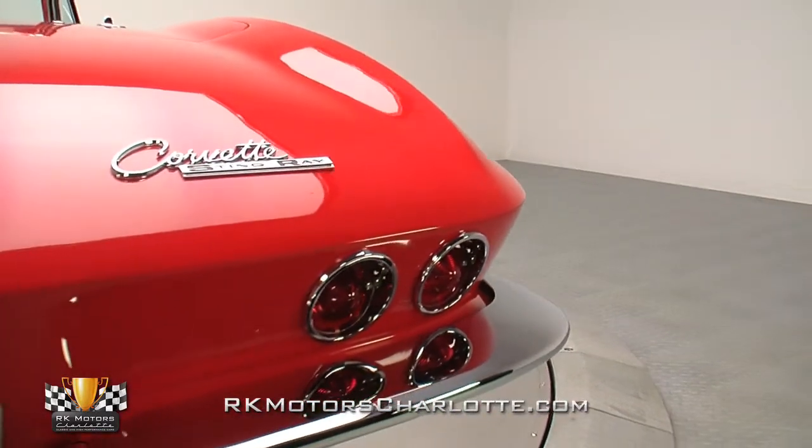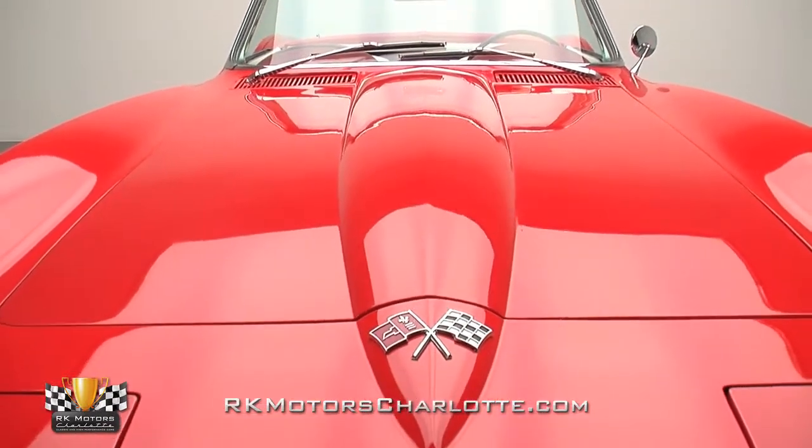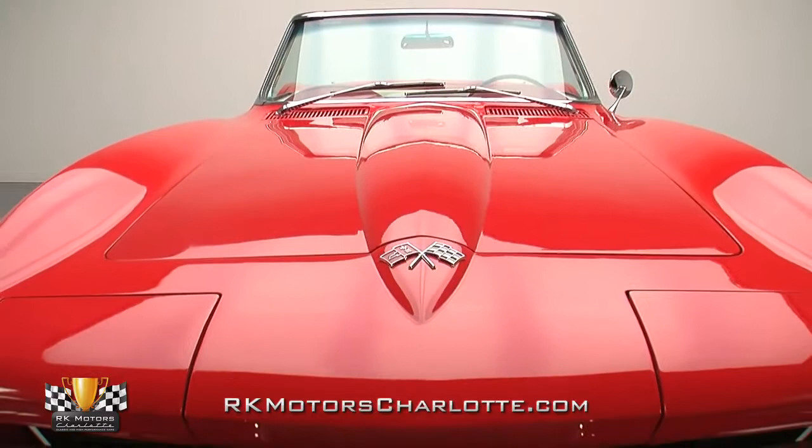Further examination of details reveals headlight doors that fit well, lines that are crisp, and aggressive shark-fin fenders which show no signs of rounding from an overzealous sander.